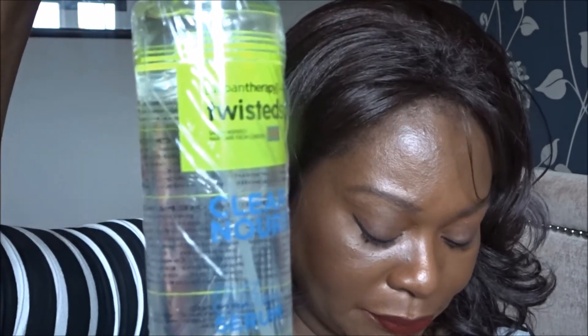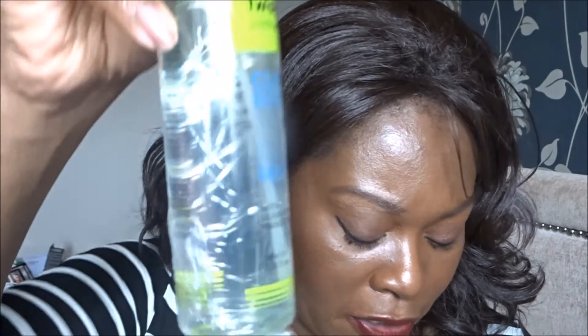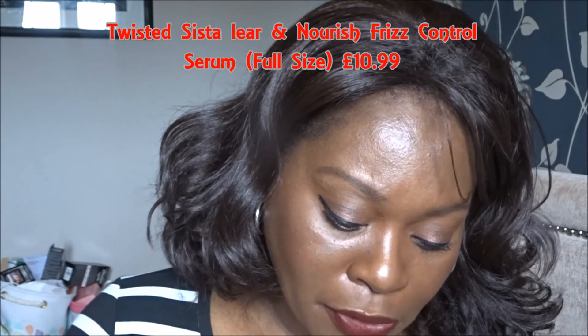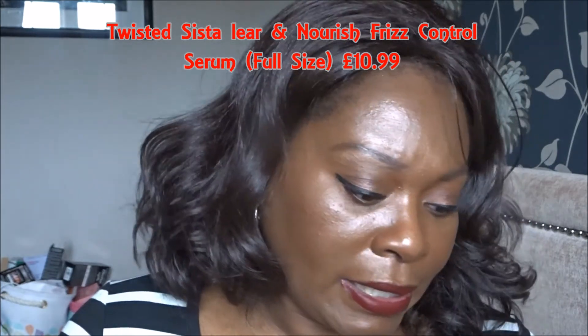And we've got one more product — step five is the Clear and Nourish Frizz Control Serum. For all our queens who want to experiment with a little heat this month — and those who don't — this makes for a great heat protector but also adds great shine to your hair when used without heat. When blow drying, apply on clean damp hair. Start with one pump and rub between hands, distributing evenly throughout hair. Use more if needed. For those of us avoiding heat, apply sparingly to damp or dry hair to seal your ends and tame frizz.